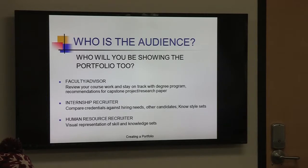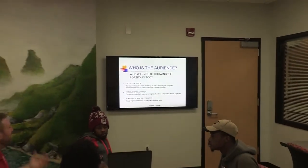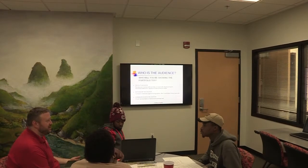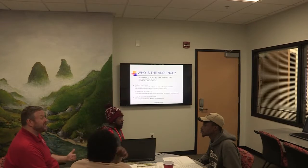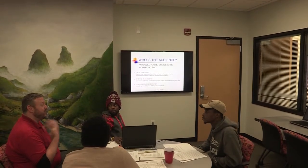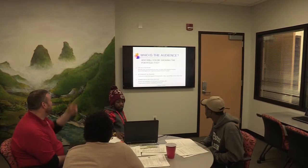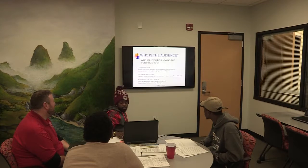For human resources recruiters — some big companies have HR career fairs where the HR officer is trying to recruit diligent, highly articulate, engaging individuals. If you have a portfolio, it really sets you apart from others and shows you're serious because you're taking the time to create one and demonstrate your skill sets and knowledge. You can say, 'This is why you should hire me.' You can also use it for organizational skills and marketing strategies within the human resources context.